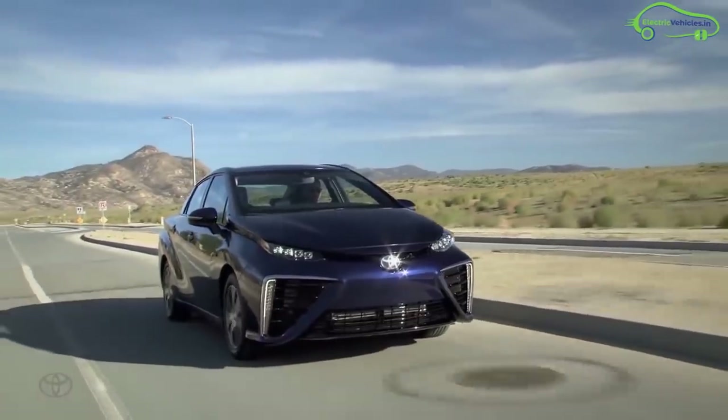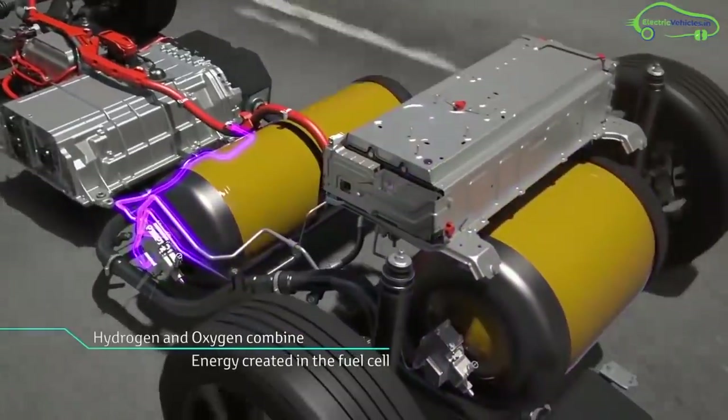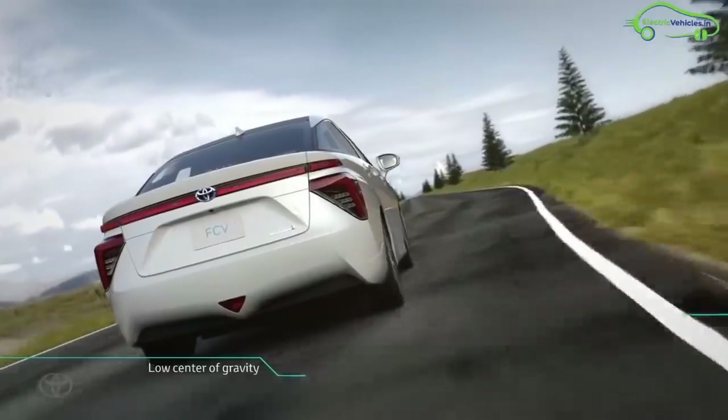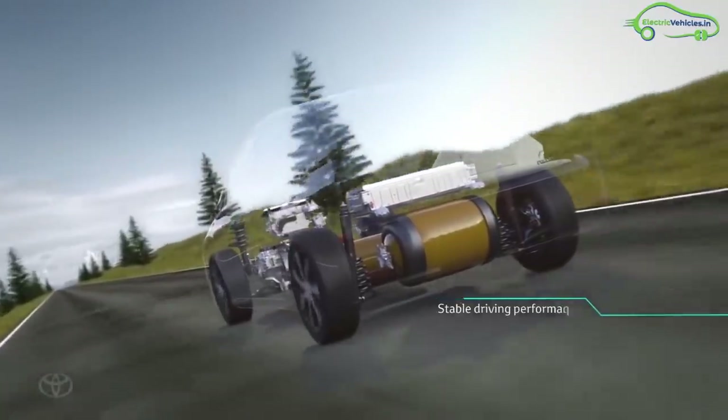From June 2016, the Mirai has been available for retail sales in the UK, Denmark, Germany, Belgium, and Norway. Toyota is also planning to launch this fuel cell car in India, but it will take at least two years as hydrogen fuel stations and infrastructure need to be established there.